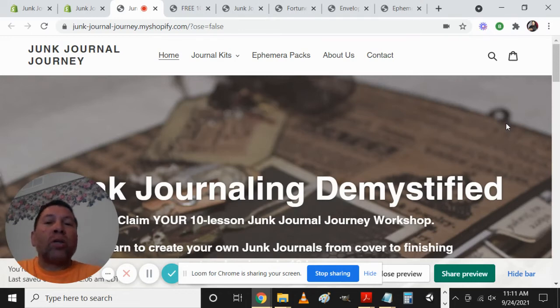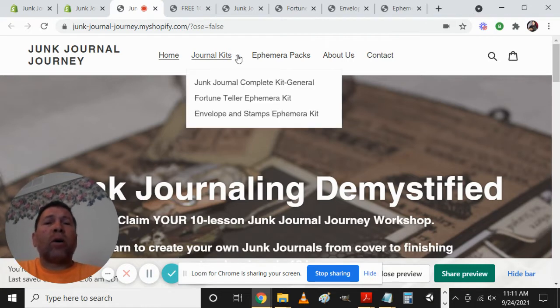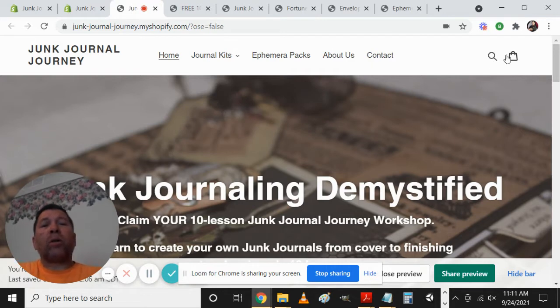Hey everybody, it's Midwest Warrior here showcasing one of the sites I've been working on. This is Junk Journal Journey — a fun one I've been having a lot of great experience with. We have a title up here at the top right next to the Junk Journal Journey branding. It doesn't have a logo yet, but in the future we'll be adding that once we come up with something acceptable. We've got Home, Journal Kits — which expands down — Ephemera Packs, About Us, and Contact, plus a search bar and a cart button.